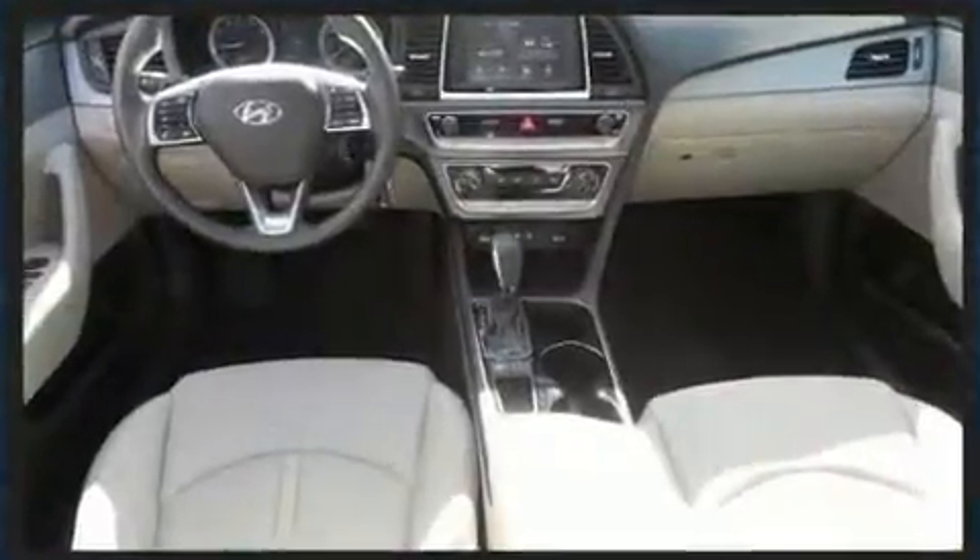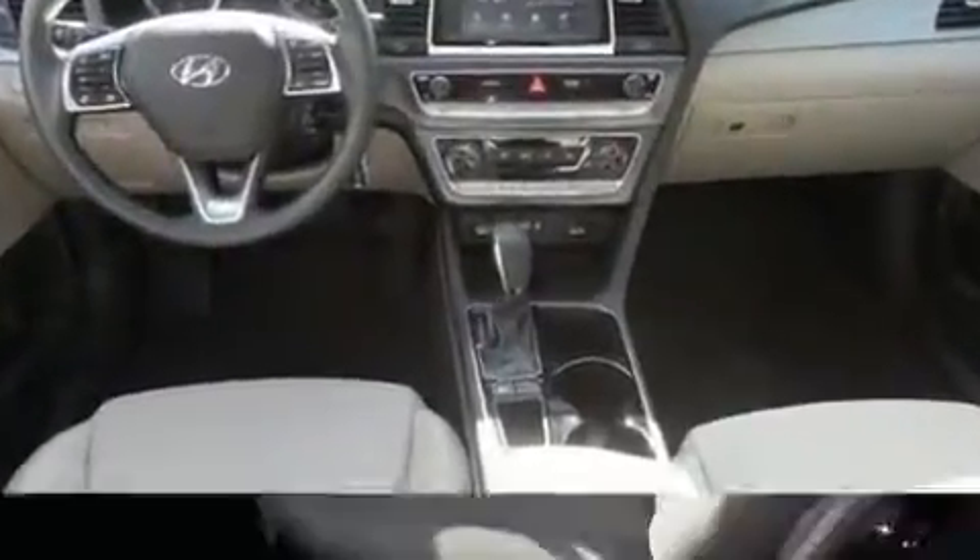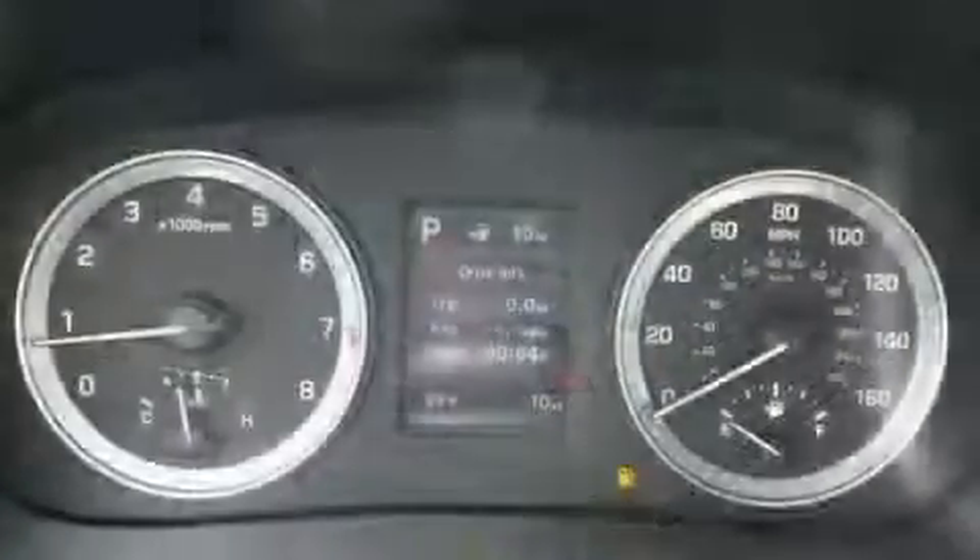Hyundai prioritized comfort and style by including one-touch window functionality, an outside temperature display, fully automatic headlights, lane departure warning, remote keyless entry, and power windows.